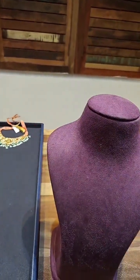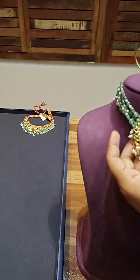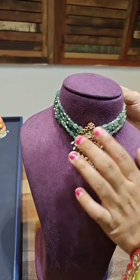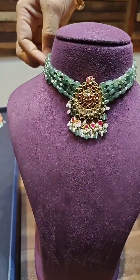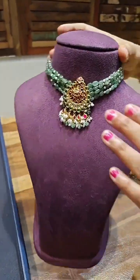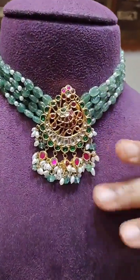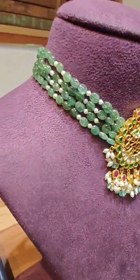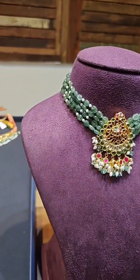Next we have a very pretty Russian Emerald beads Chokar — a Chokar collection from the store. You can come and check it out or ask us to arrange a video call. Here is one very pretty Russian Emerald Kundan Chokar.